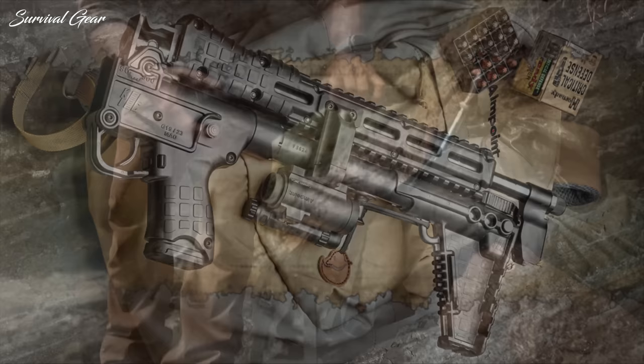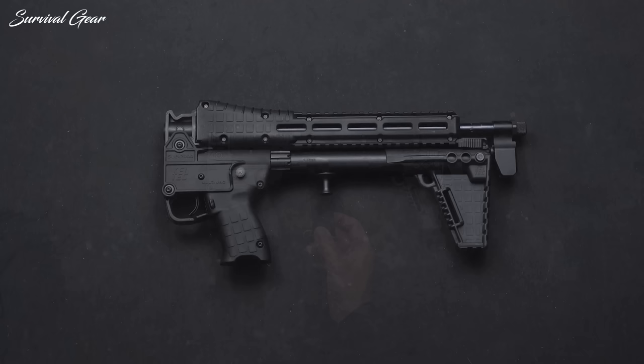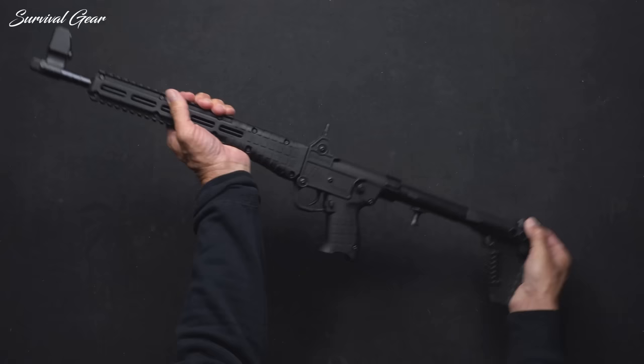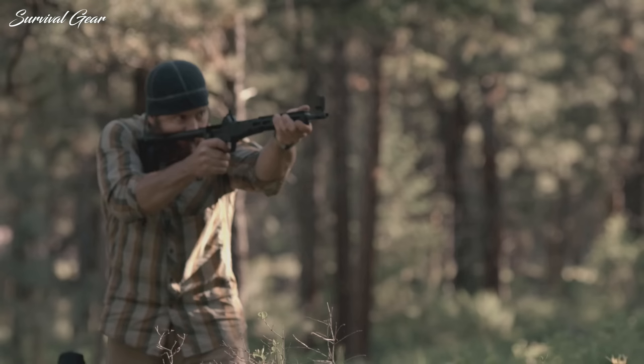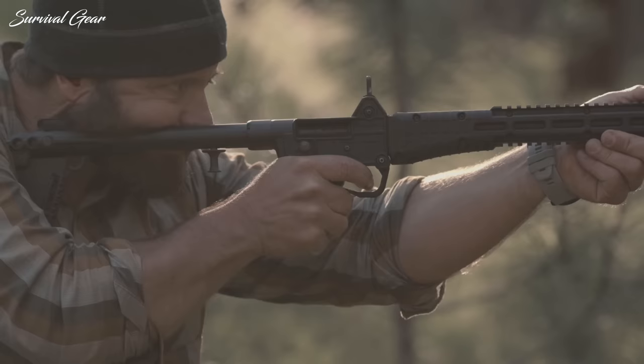Kel-Tec Sub 2000. The Kel-Tec Sub 2000 is a unique folding rifle that comes in pistol calibers, specifically .40 S&W and 9mm. The gun feeds from a wide variety of pistol magazines from different manufacturers. When folded in half, the Sub 2000 sports an overall length of only 16.25 inches; unfolded, it's still a short 30.5 inches. It weighs in at only 4.25 pounds and fits well into a standard backpack or even a messenger bag. The Sub 2000 comes in both Gen 1 and Gen 2 models, and the various models can take Glock, S&W, Canik, Beretta 92/96 series, and Sig magazines.